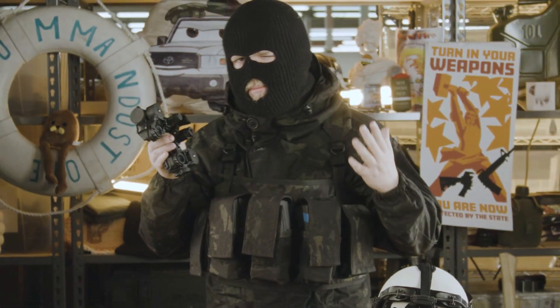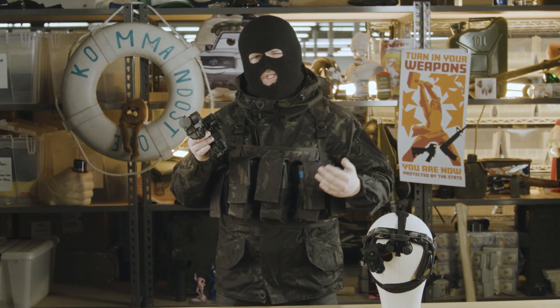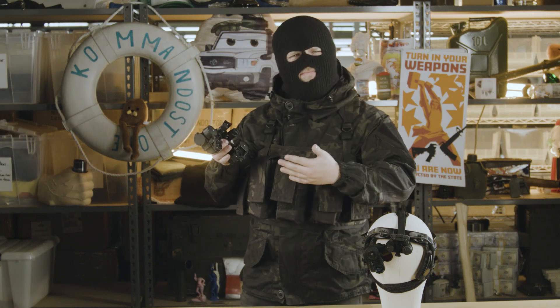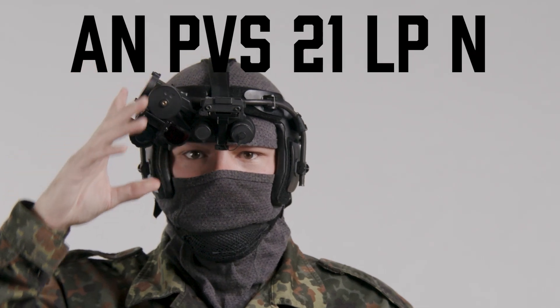What I have here is probably the single strangest night vision unit on the market — although saying that they're on the market is a bit of a stretch. This is the AN-PVS21 LP NVG.